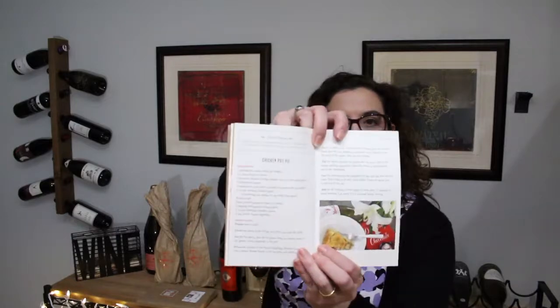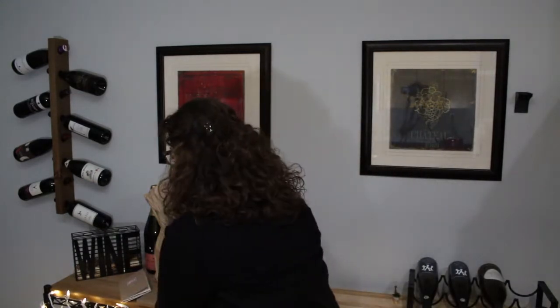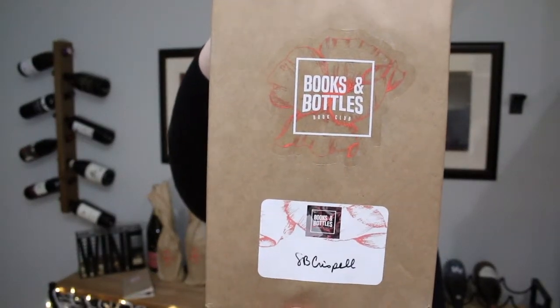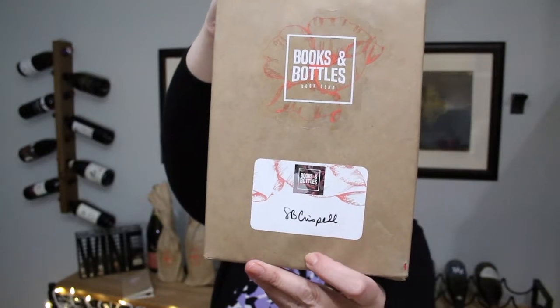They also have recipes that pair with the wines and go along with the book — for example, there's a chicken pot pie recipe. The idea is that the recipes and the music all pair with the book you get. Everything comes wrapped up in pretty seasonal packaging. Here's the packaging for my book, and you can see from the label which author I have — I have Susan Crispell.